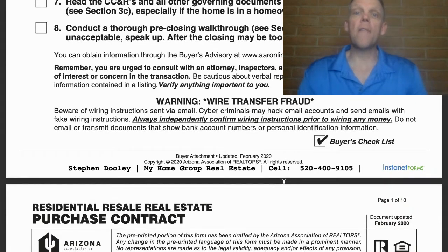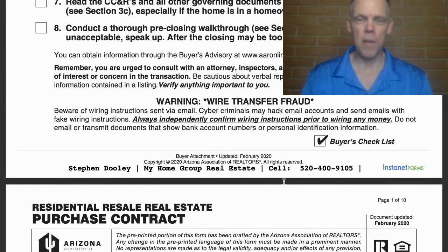Read CC&Rs and other governing documents — which would include things like the HOA bylaws — within five days of receipt, especially if there is a homeowners association. Many people overlook this, and CC&Rs can be around 20 pages of legal verbiage. But at the end of the day, it is the buyer's responsibility to go over those. A good agent will provide those and give you insight into how to read them, but that is part of the buyer's due diligence.